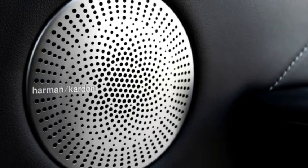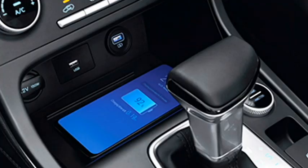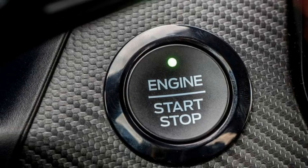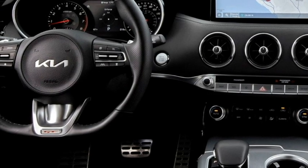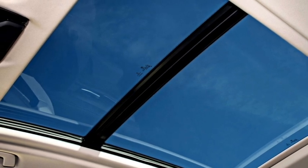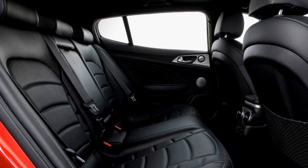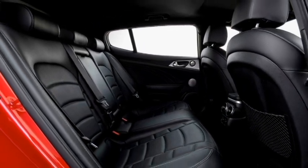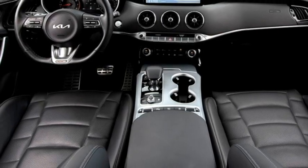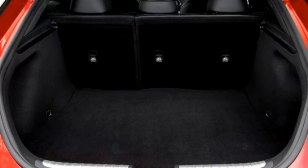The cabin also features a premium Harman Kardon sound system with 9 speakers, remote trunk opener, dual-zone auto climate control, wireless smartphone charger, push-button start and stop, ambient lighting, 12V charging points in front and rear, electronically adjustable panoramic sunroof, remote keyless entry, well-cushioned ventilated seats for comfortable riding with 60-40 split rear seats and center armrest.